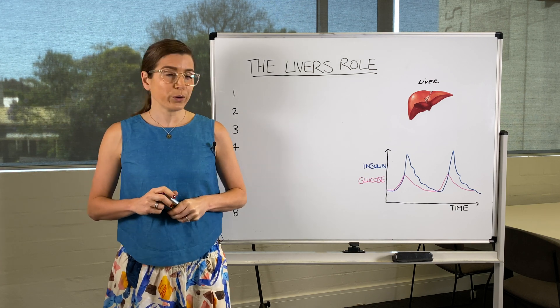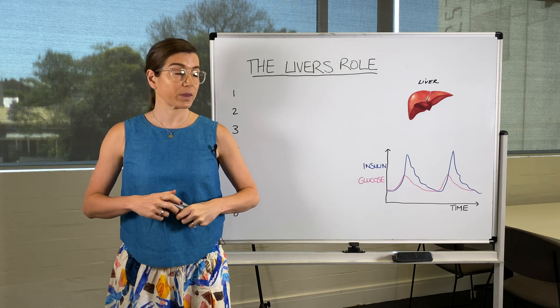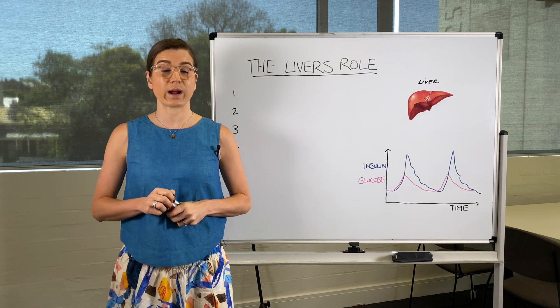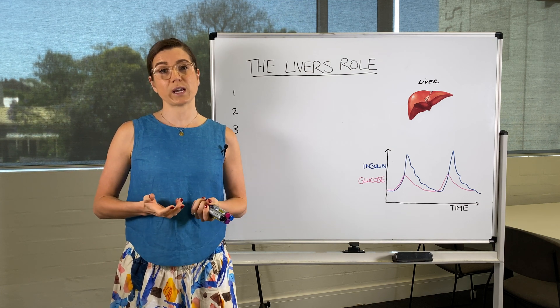We know that sugar can contribute to higher blood fats and fat around the liver, and fructose has long been associated with this.